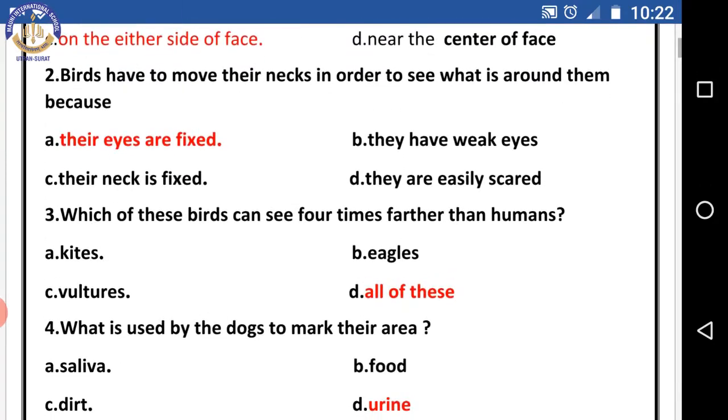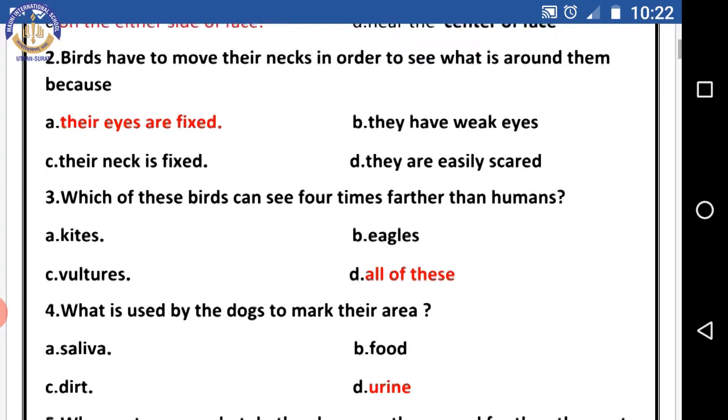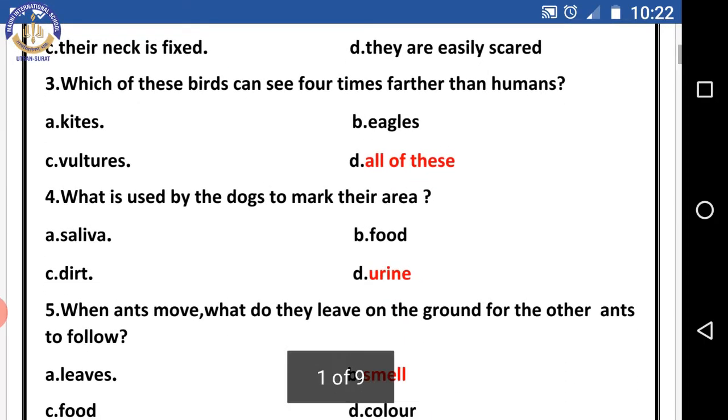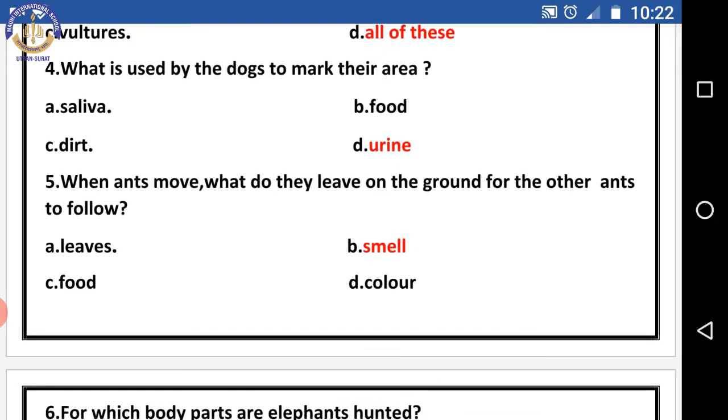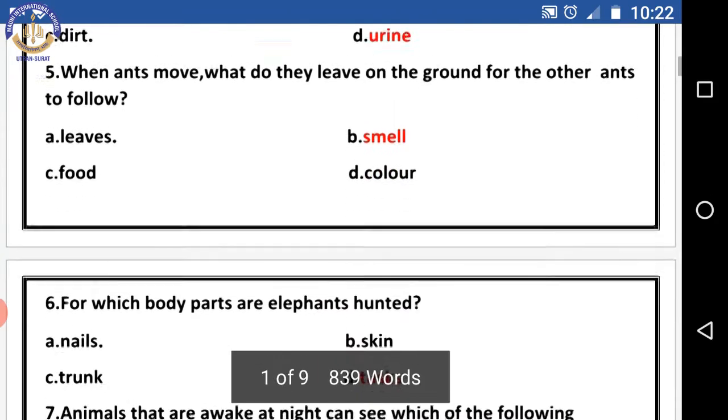Question three: which of these birds can see four times farther than humans? The right answer is all of these. Question four: what is used by dogs to mark their area? The right answer is urine. Question five: when ants move, what do they leave on the ground for other ants to follow? The right answer is smell.